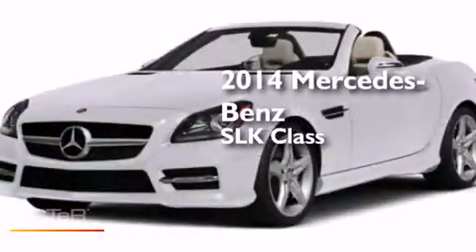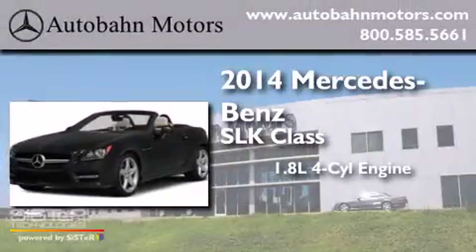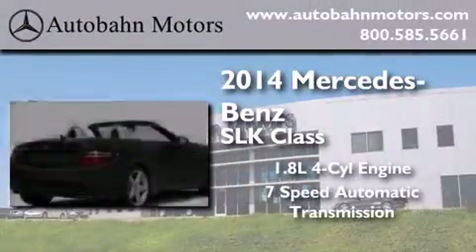This is a brand new 2014 Mercedes-Benz SLK class. It has a 1.8-liter four-cylinder engine and a seven-speed automatic transmission.